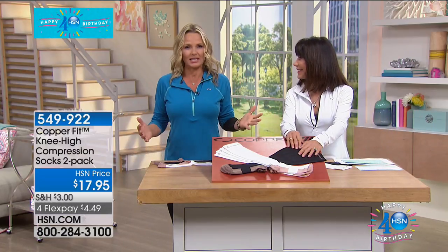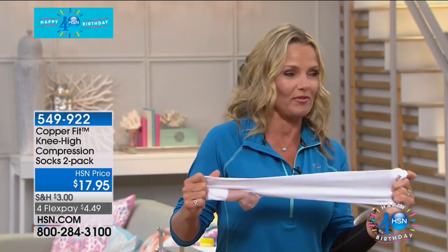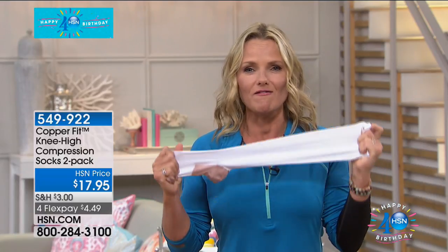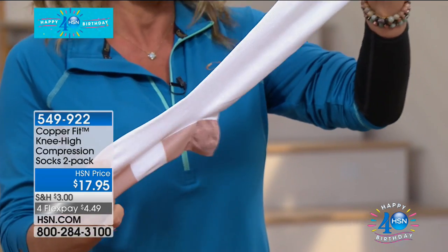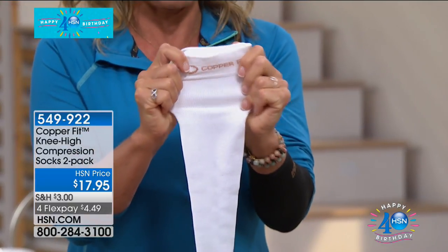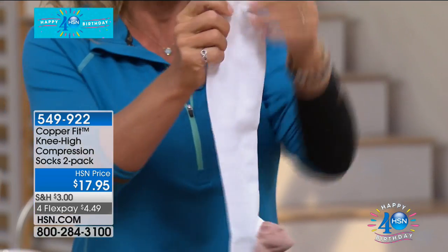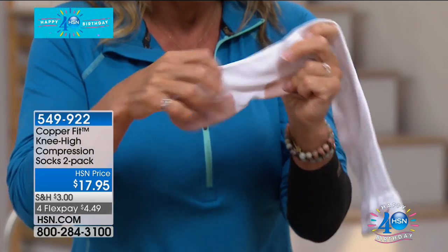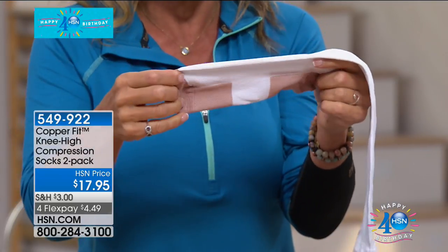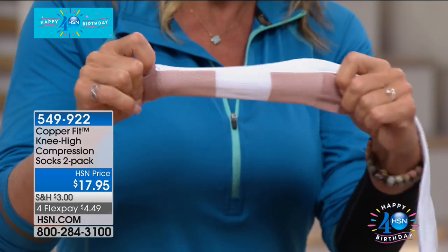We know socks — and we are bringing you an even more amazing sock, because this is our compression sock. Knee-high, it'll look great in everything you wear, because it's going to work for you. The compression goes from knee all the way down to toe. We've put compression right through the calf, right through the ankles, through the foot, with beautiful arch area support. We've reinforced the toe and the footbed with extra padding and copper support.